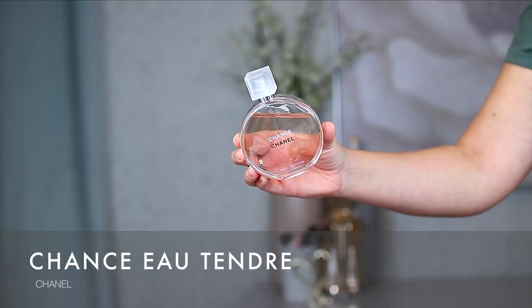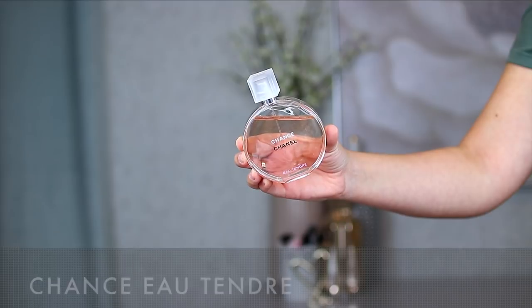The next Chanel fragrance is from the Chance line — I believe this is the Chance Eau Tendre. This one is much fresher and fruity floral. The key notes are citron, jasmine, and teakwood. Out of the two Chanels, I actually reach for the Eau Tendre more because it's much more of an everyday fragrance — fun and easy. Whereas the Coco Mademoiselle is much more classic, special occasion, and seductive. I love them both for different reasons.